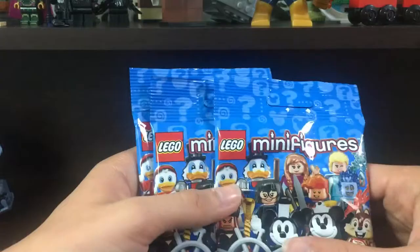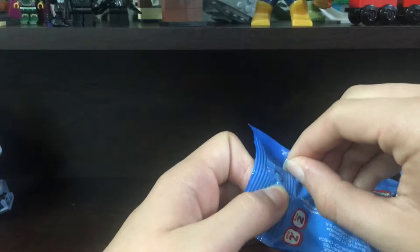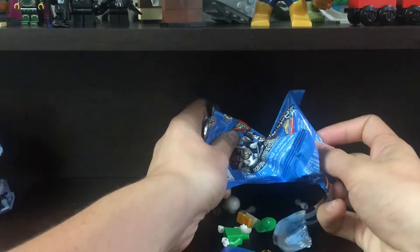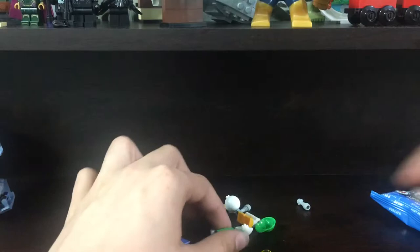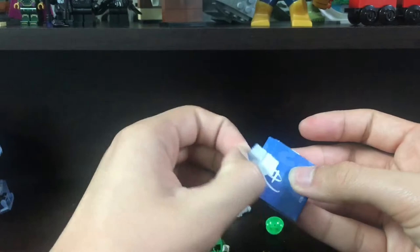We're gonna get right into it. First bag — I'm not exactly sure how to open these without mutilating the bag, but I'll just go from the back like this. Okay, that seems to work. Yes! I called it — it is the duck guy. This is the one I've been looking for. It's a really weird build, and it's taped.